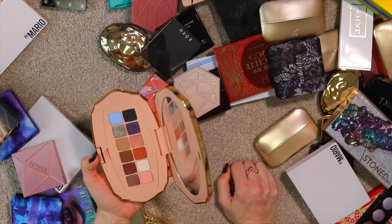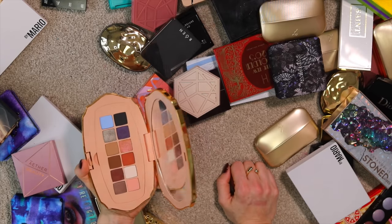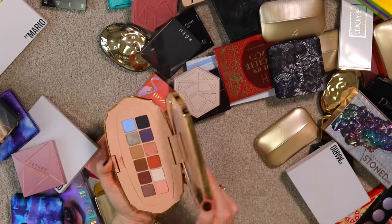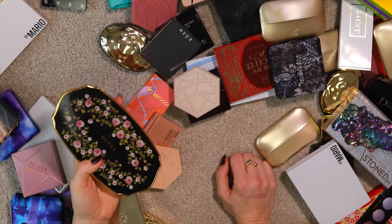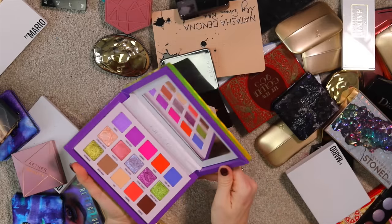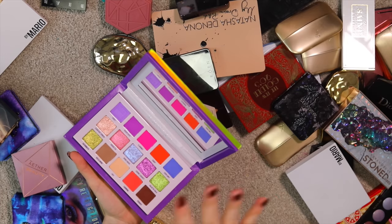I have to say I don't get this Gucci palette. I'm going to spritz it with some alcohol and donate it. The shadows themselves are so unremarkable — I will not do that again.